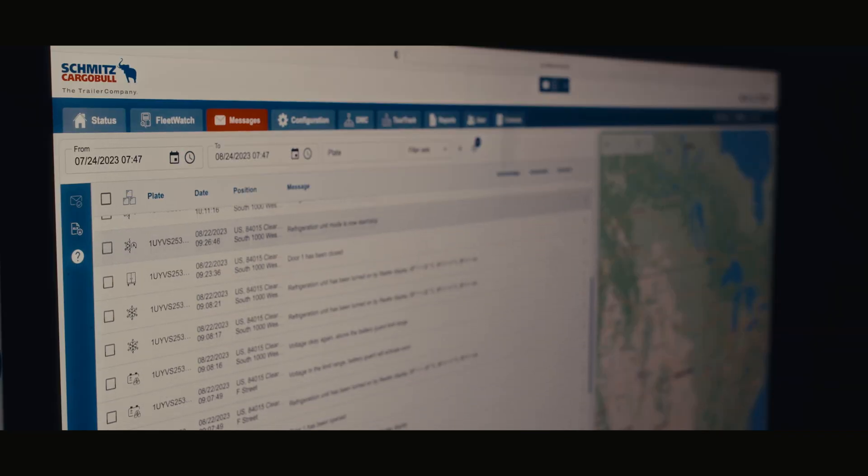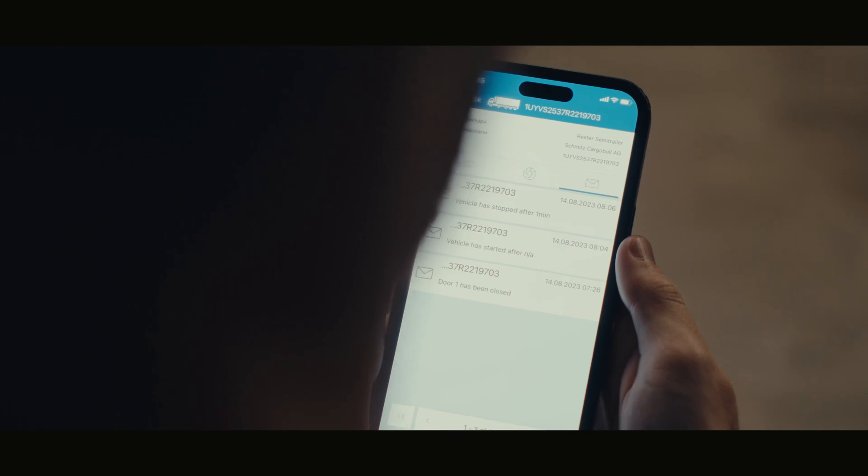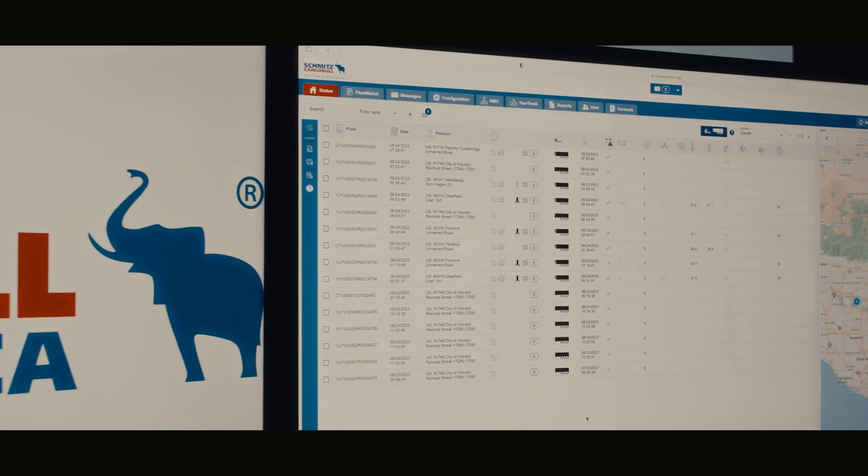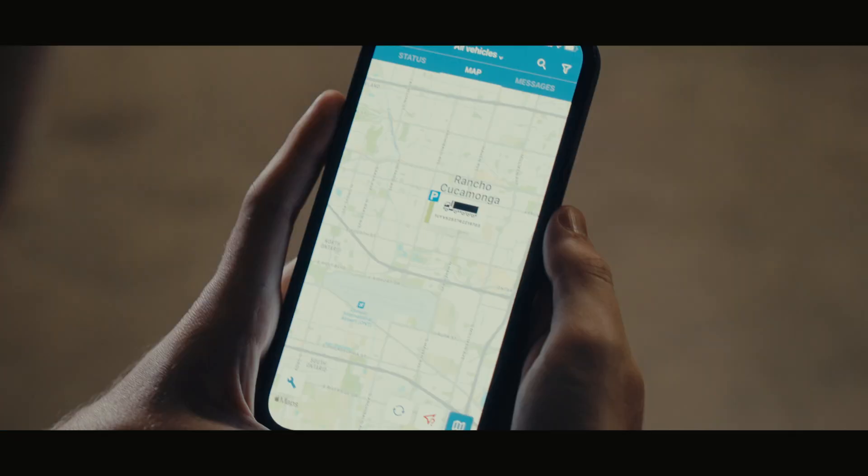You will have a better handle on both trailer and unit maintenance issues that can impact fuel efficiency, uptime, security, driver safety, and load quality control anytime, anywhere, and right at your fingertips in the telematics portal.